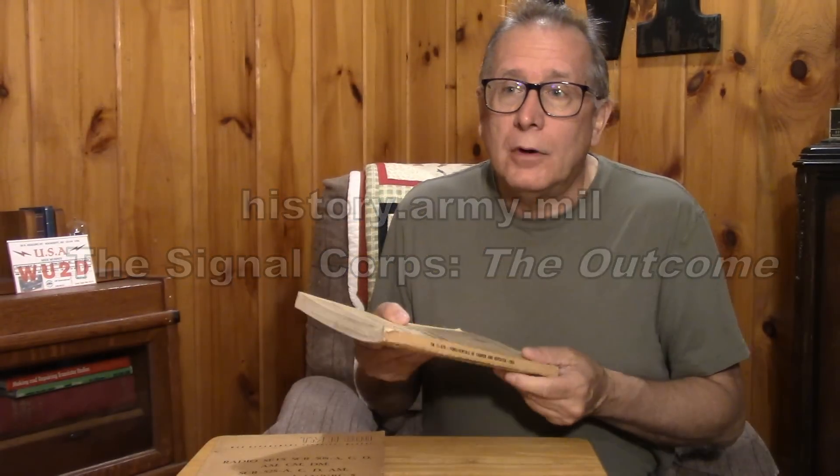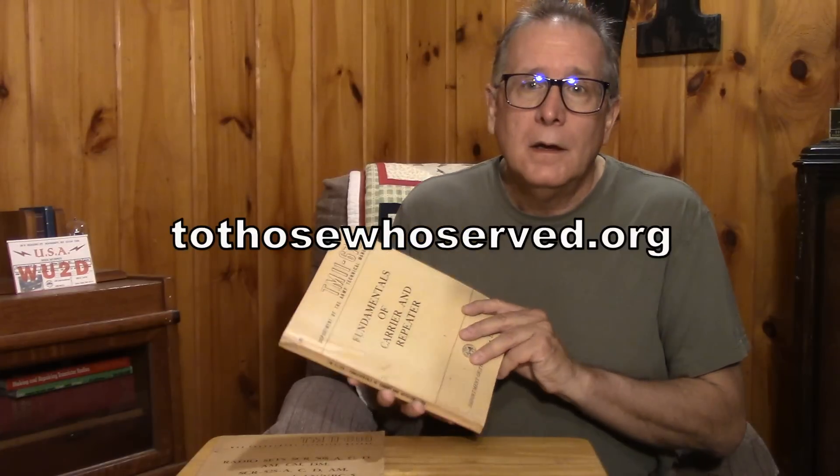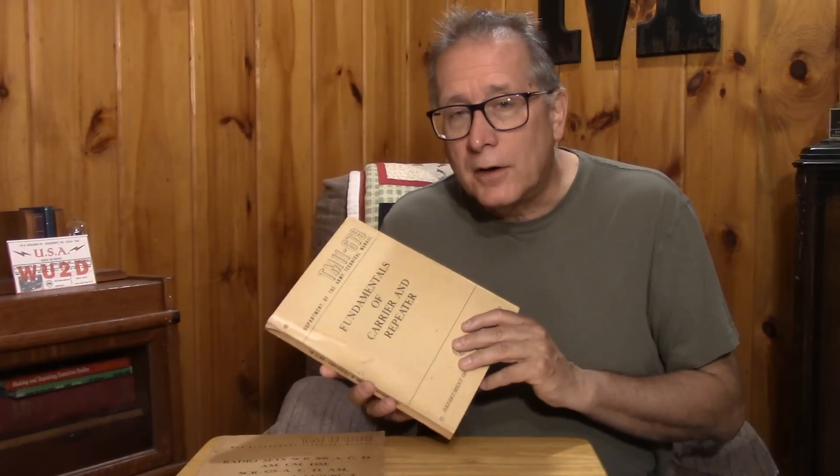My source is SignalCore material, and I'll leave the references. There's going to be a shootout you'll find out about between British and American radio sets, because what was learned in North Africa and Italy meant the radio equipment was going to have to change on the beaches and in-country. The SignalCore actually did a shootout pitting British, American, Australian, and Canadian equipment to see whether AM and CW would suffice or if they needed to go to FM.